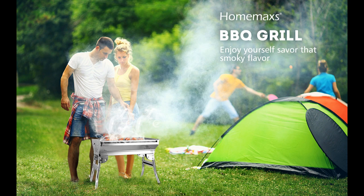Homemaxs stainless steel barbecue grill — the carry-along camping grill adventurous grill masters trust when on outdoor journeys. Our barbecue grill allows you to enjoy smoked meats, fish and veggies no matter where you roam. Unlike other grill griddles, this unique grill system uses charcoal to bring a delectable smoky flavor to your grilled foods.